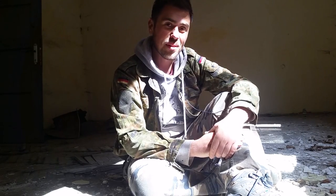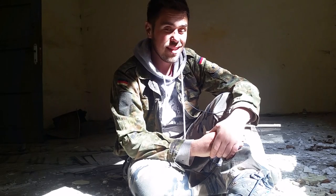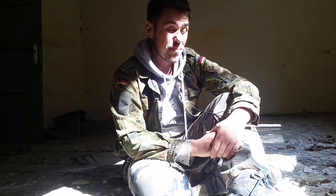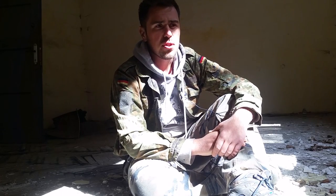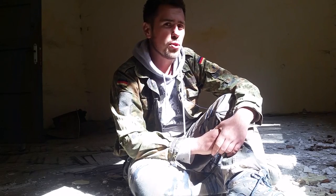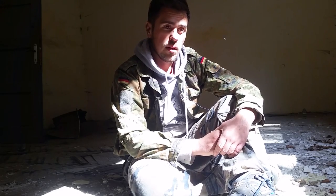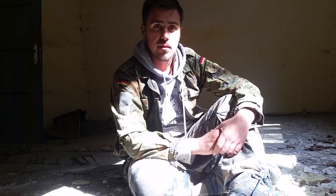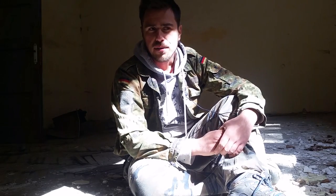Hello everyone and welcome to another video. Today it's not a regular metal detecting day but instead we have abandoned buildings exploration. We found a lot of ammunition storage buildings. I think these buildings were built during World War Two and then the army used them to deposit ammunition until the late 90s.